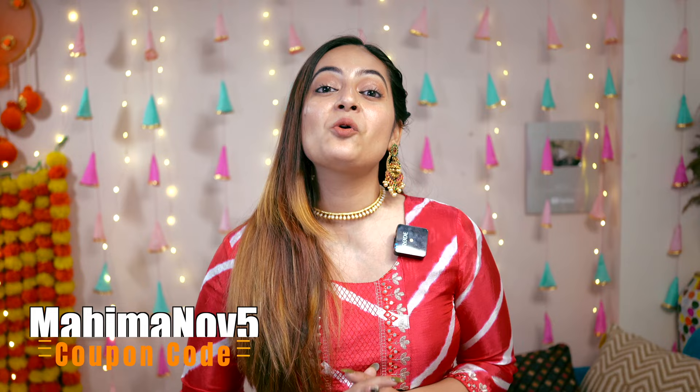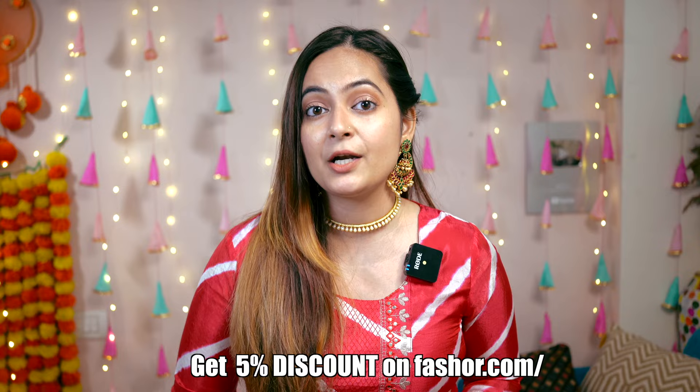All of the shirts I'm going to show you in this video are from the brand Fesher. Coming to the price section, the MRP is 1299, but after applying my coupon code you can get this beautiful leheria printed shirt at 1234. The coupon code is MAHIMA NOV5 — you will get a 5% discount. Product links and website links are mentioned in the description.